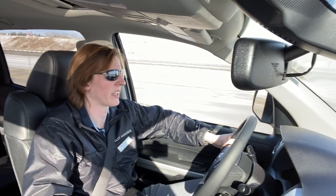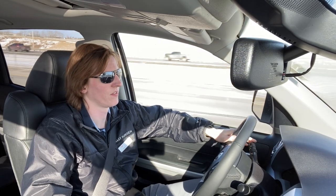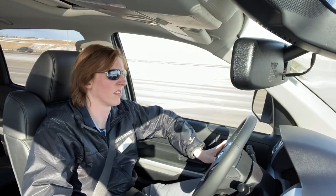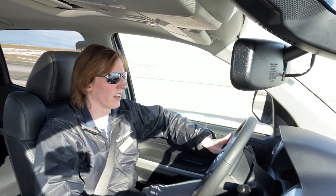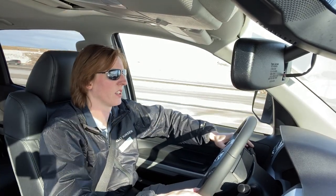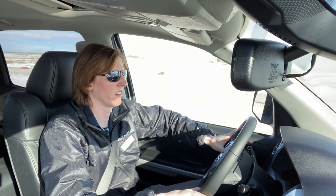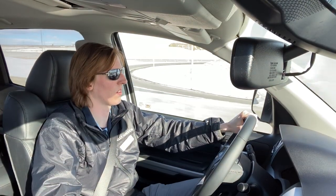Which I like — extra work is bad. The instrument cluster is very clean. You've got oil pressure, battery voltage, fuel indicator, engine temperature, speedo and tachometer — truck things, things your truck should have and that you'd want.